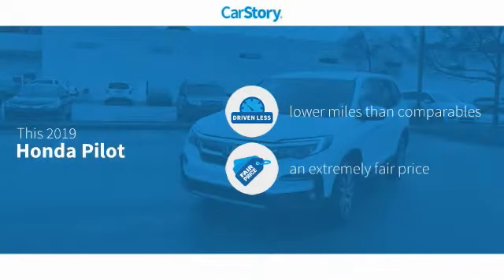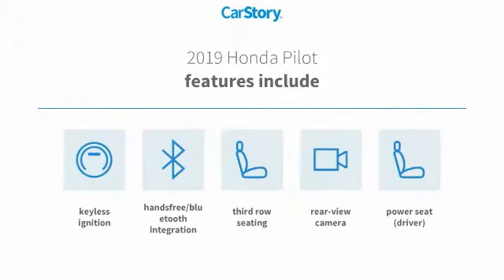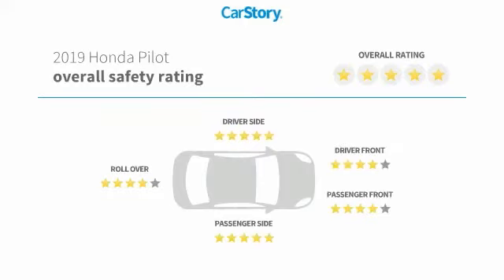CarStory research indicates this vehicle as having lower miles with less wear and tear, a fair price. Features also include keyless ignition, rear view camera, hands-free Bluetooth integration, third row seating, and has been listed as an IIHS top safety pick with these ratings.